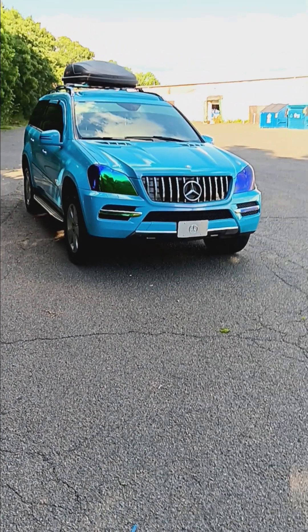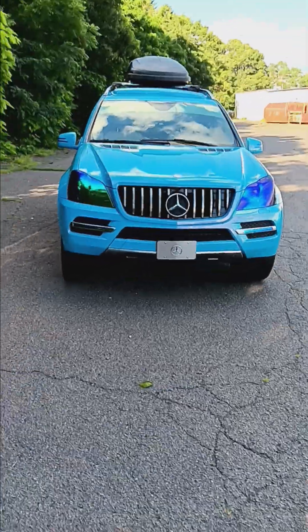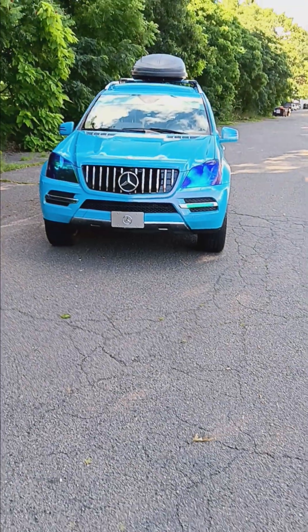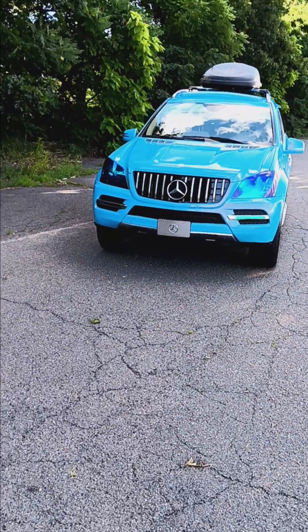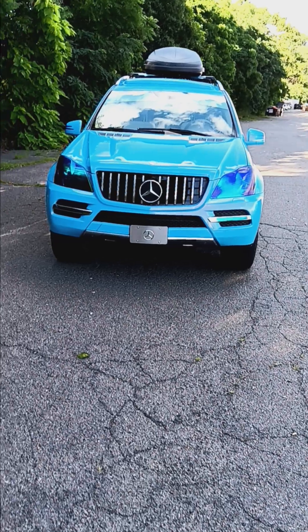I said, you know what, let me just do it for the family. Now it's becoming a truck that's car show ready as well as a family road trip vehicle. It's definitely been good to me since I got it — I haven't had any real issues.